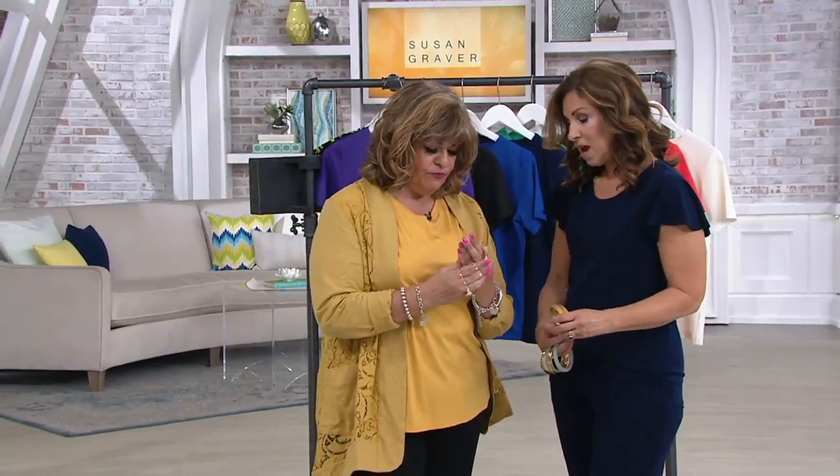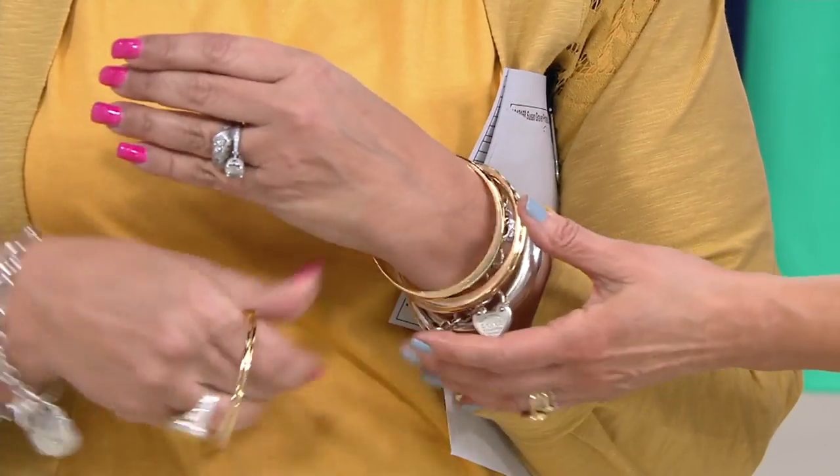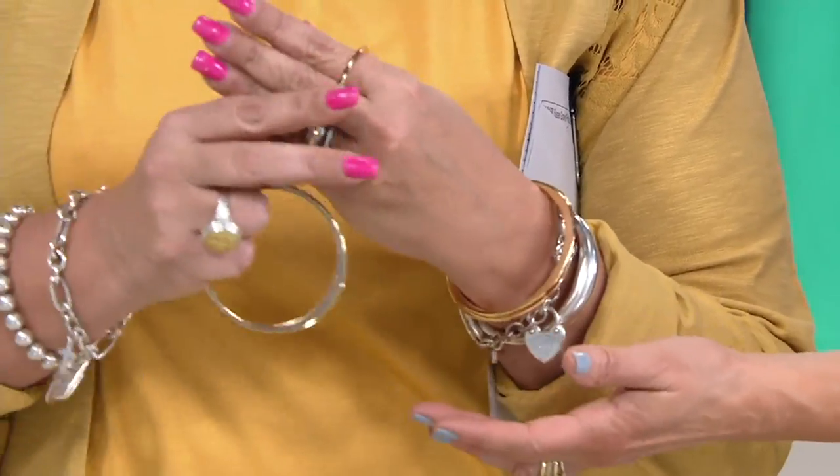I want you to wear them. I know, but you might. What sizes do they come in? This is the small — I think it comes in small. I can get my hand in anything. I like them on you. Don't they look like they're real? They look real. They do.